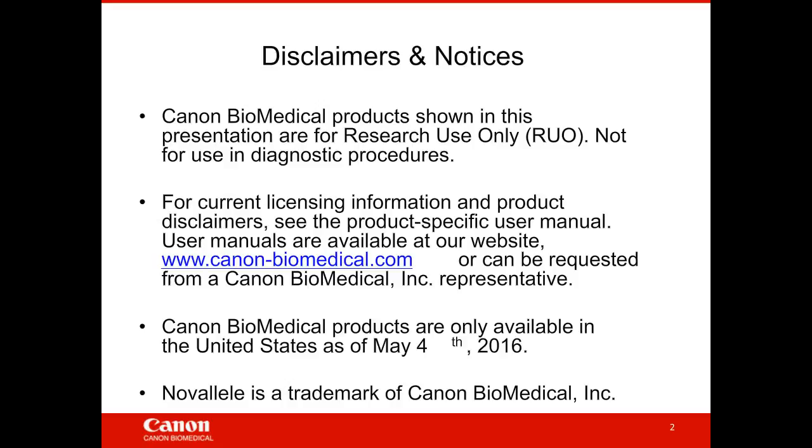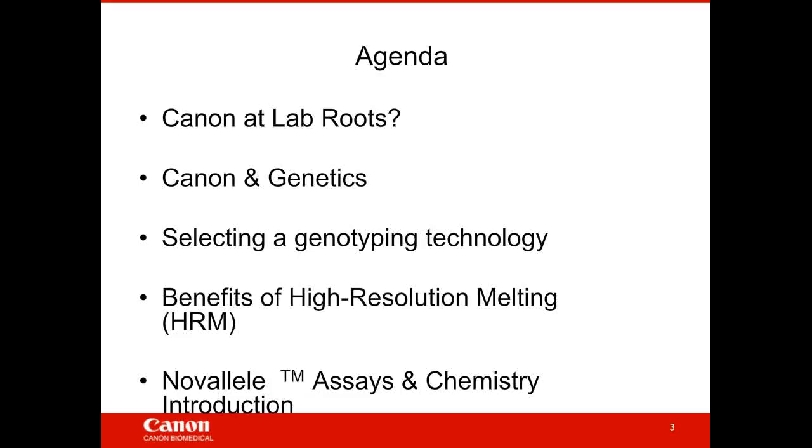Today's agenda will cover: why Canon is at LabRoots and Canon's familiar logo; Canon's interest in human genetics; how individual scientists should select genotyping technologies and which ones are advantageous for their experimental use; the benefits of high-resolution melting; and an introduction to the NOVA allele assays and chemistries.